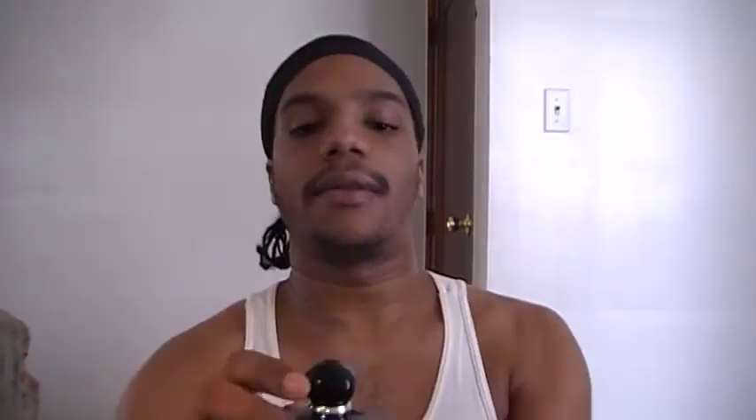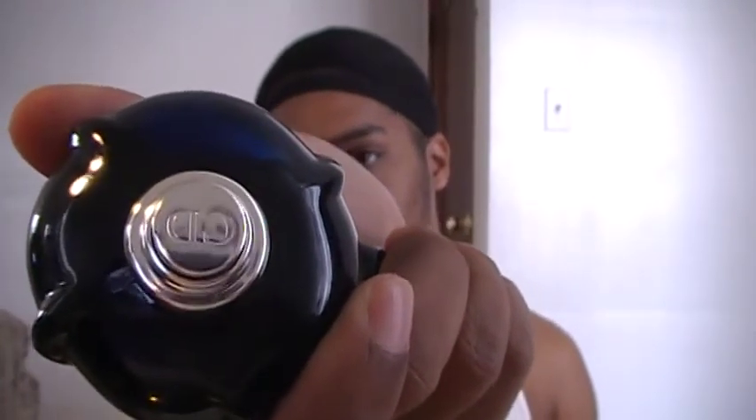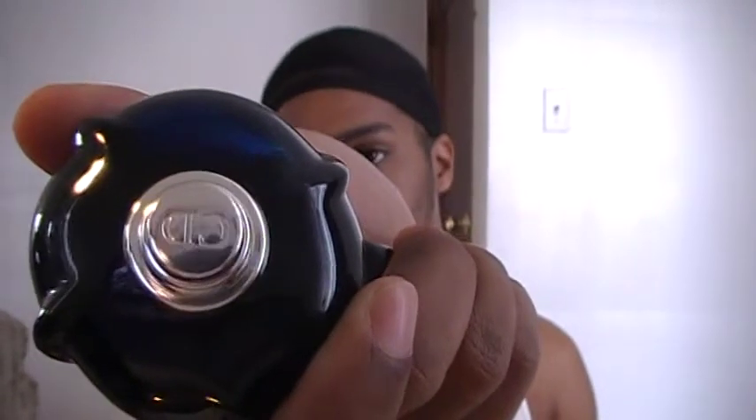Very nice. It bears Christian Dior's initials CD, so I think that's pretty nice. So yeah, on to the fragrance.